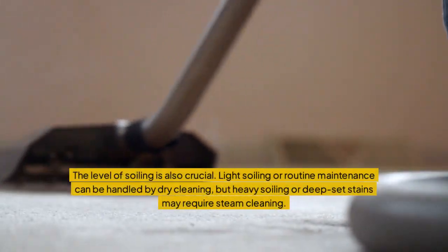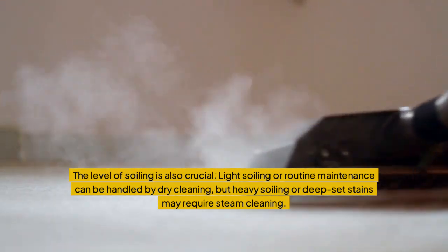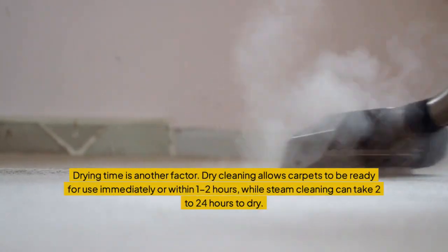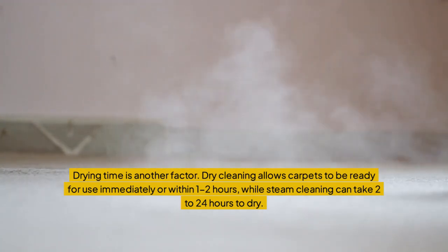The level of soiling is also crucial. Light soiling or routine maintenance can be handled by dry cleaning, but heavy soiling or deep-set stains may require steam cleaning. Drying time is another factor — dry cleaning allows carpets to be ready for use immediately or within 1-2 hours, while steam cleaning can take 2-24 hours to dry.